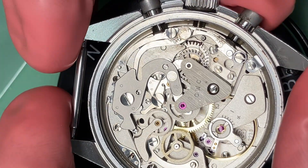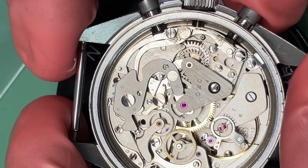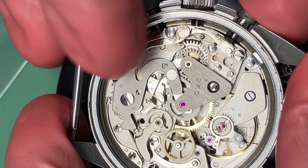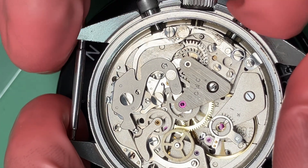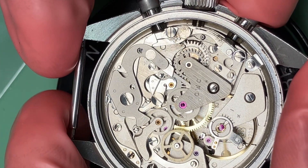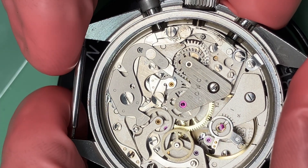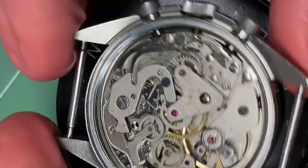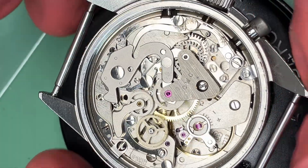A downside of the horizontal clutch is that this wheel — the second wheel — is effectively dead weight, or rather dead inertia, when the chronograph is not depressed. It'll just freely spin around and around. It's only when you engage it, like so, that the chronograph will actually do anything. Until then, it's lost inertia. But really, that's the only downside to what otherwise is an excellent complication and platform.